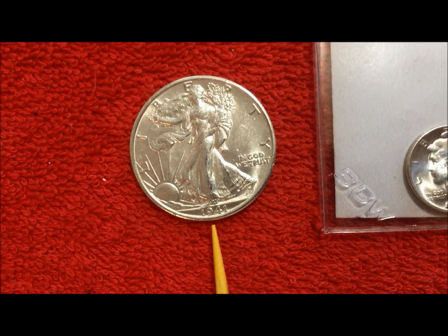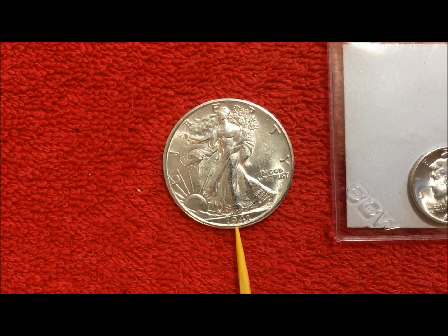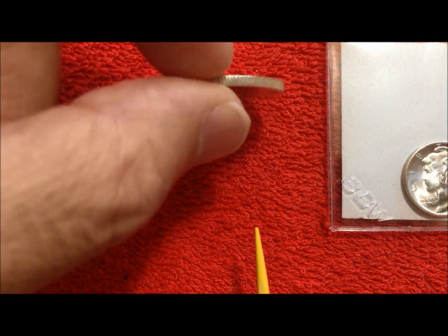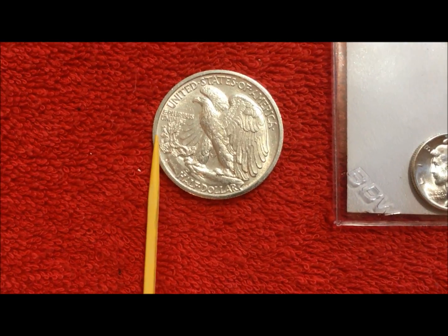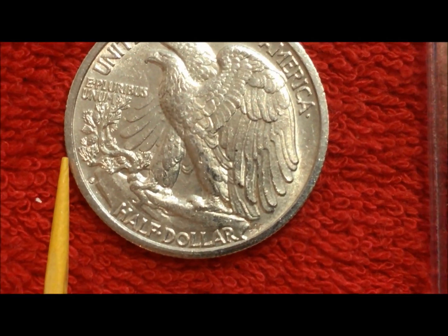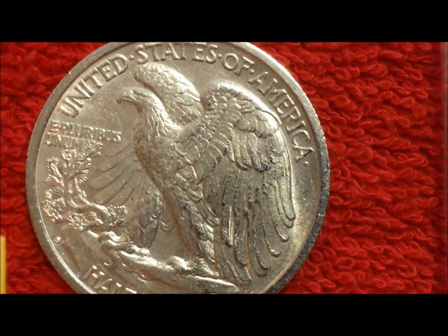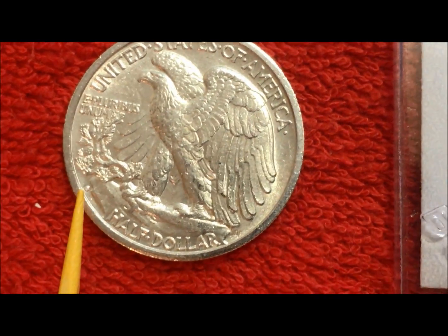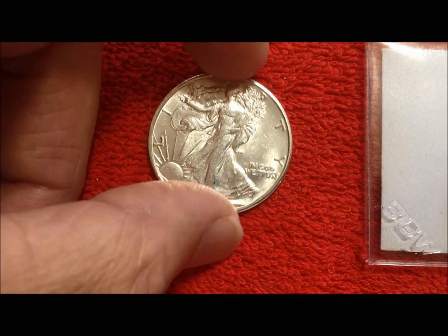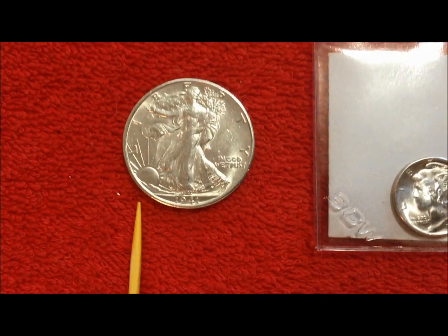This is the 1941-S Walking Liberty from the AU tube from Atmex that we bought and went through in our video. We found on the back that on the S there's an error — it's got an extra loop on the backside of the D, and it's just textbook. This one is exactly like what's in the books, so we're going to submit this one hoping to get the grade but also the designation and attribution for the variety.